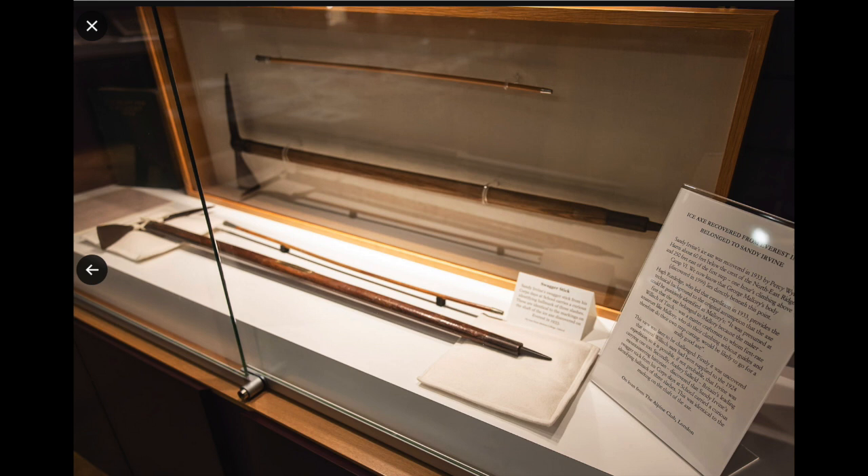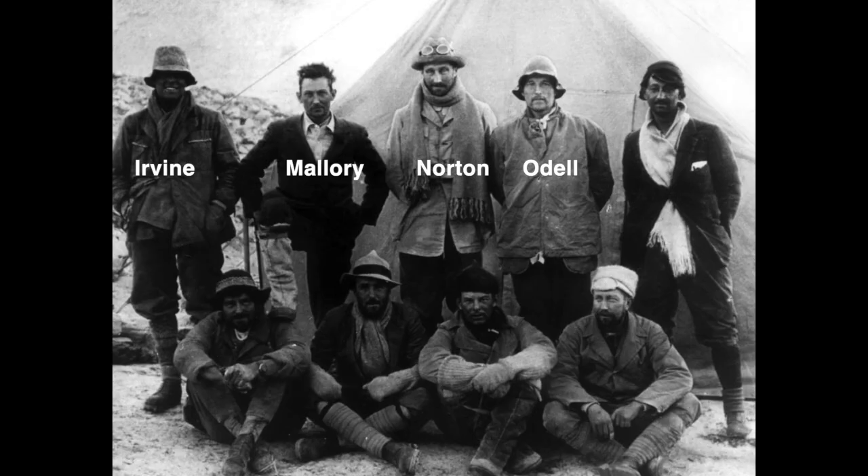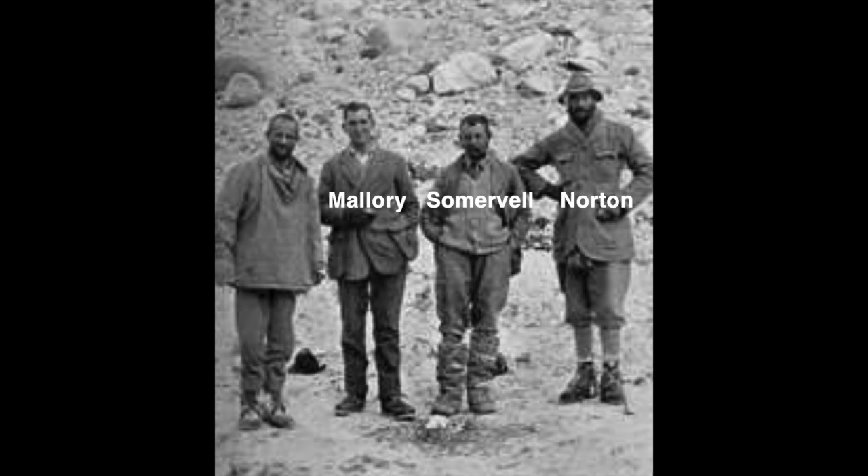Mallory was approximately six feet tall, and Irvine is a good couple of inches taller. Norton was reported as being six foot four, and from photos it is hard to make any meaningful distinction between Norton's height and Irvine's, though it was reported that Norton was taller than Irvine. Somerville can be seen in photos to be shorter than Mallory. Thus, Irvine is the tallest, then Mallory, then Somerville.